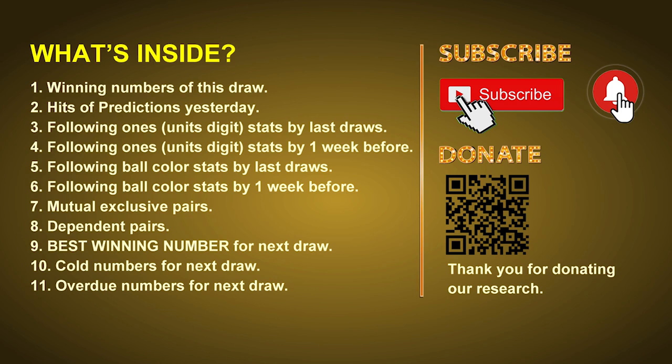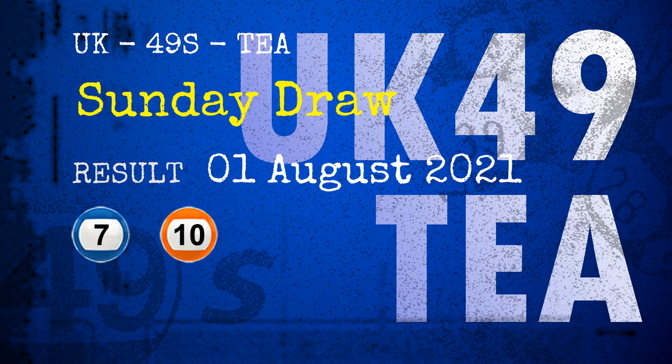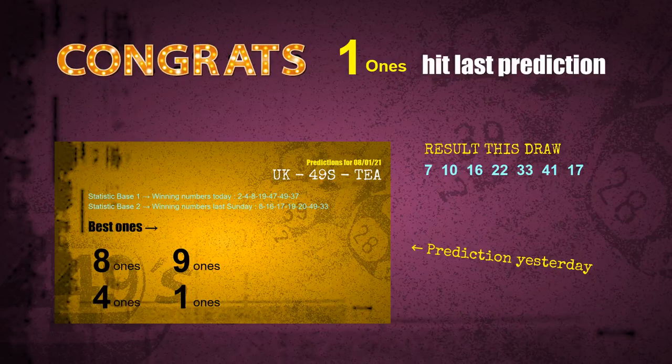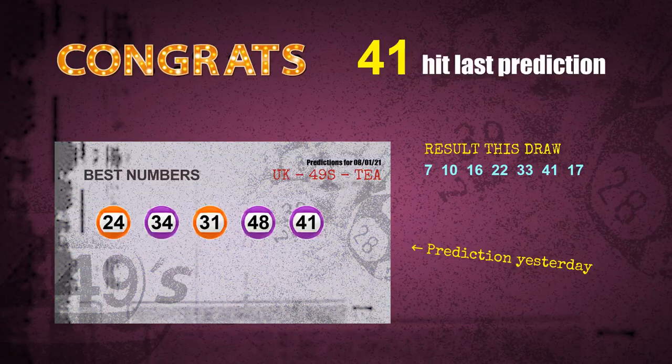The winning numbers of Sunday, August 1st, 2021 are 07, 10, 16, 22, 33, 41, and the booster number is 17. Congratulations to friends who bet on the ones and numbers 07, 41, orange balls, and purple balls — those hits are confirmed: 1s are hit, orange balls are hit, purple balls are hit, number 07 is hit, and number 41 is hit.